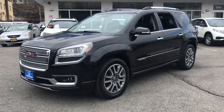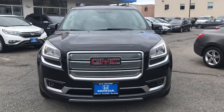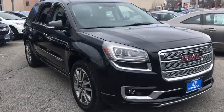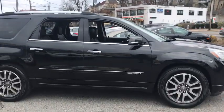The 2013 GMC Acadia. The GMC Acadia is great capability coupled with exceptional safety. Offering better highway fuel economy than any other eight-passenger SUV, advanced technology and thoughtful ergonomics, the Acadia is a premium utility that rejects compromise.